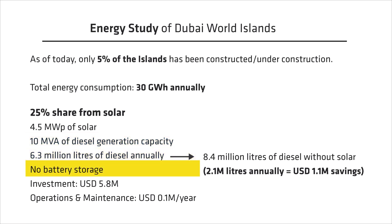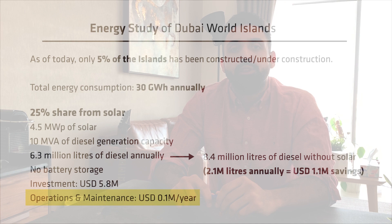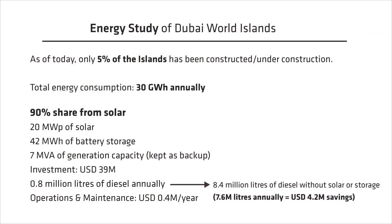The system would have no storage and the total investment would be in the order of 5.8 million USD. In comparison, running on diesel generators alone would consume around 8.4 million liters of diesel — a difference of around 2.1 million liters annually, which translates to around 1.1 million dollars of diesel fuel cost savings at the price of 54 cents a liter. For the same energy consumption, if we wanted to power the island with almost 90% solar, we would need 20 megawatt peak of solar and around 42 megawatt hours of battery storage along with 7 MVA of diesel generators.